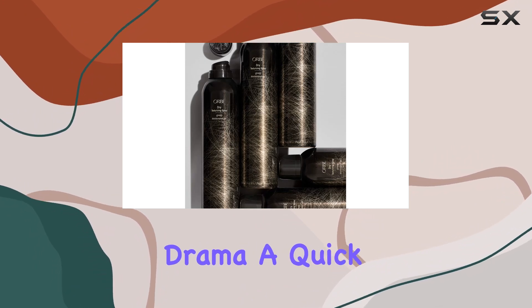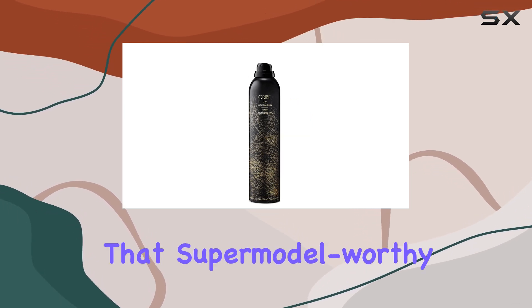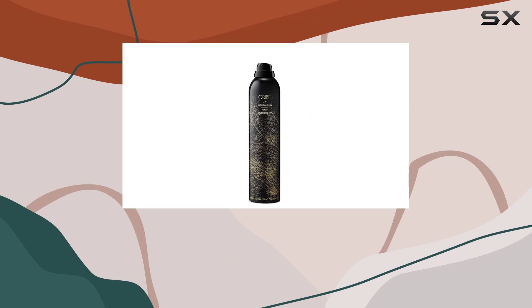The best part? You're in control of the level of drama. A quick spritz can provide a subtle lift, while a more generous application will give you that supermodel-worthy hair you've always wanted.